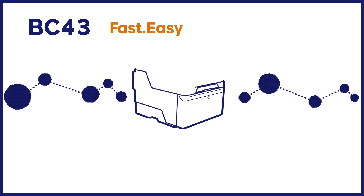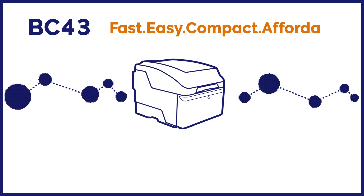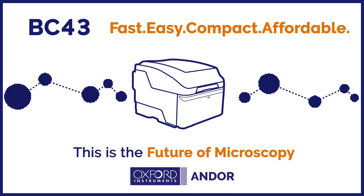BC43. Fast. Easy. Compact. Affordable. This is the future of microscopy.